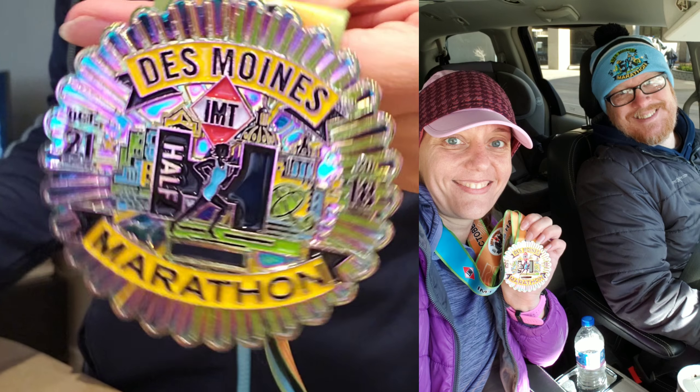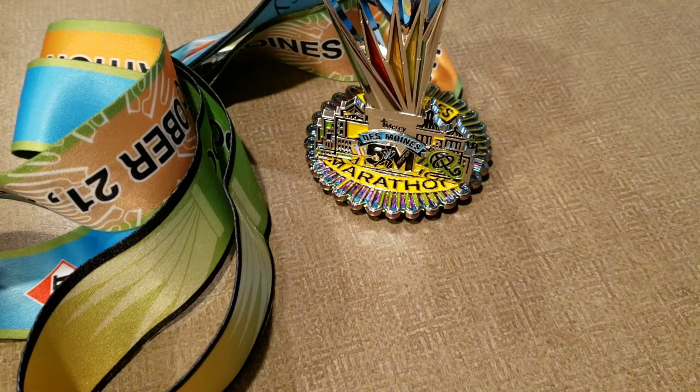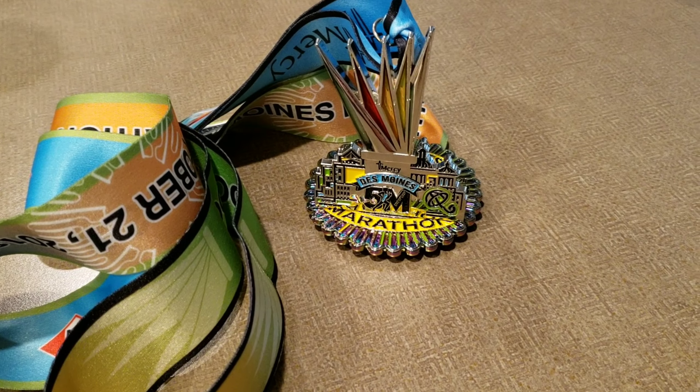This medal is always unique every year, and if you run any of the races on Saturday and then run any of the races on Sunday, your medals will interlock. So you get the swag — and if you've listened to me at all, you know I love swag. I live in my swag — and then you get that great finisher's medal at the end.